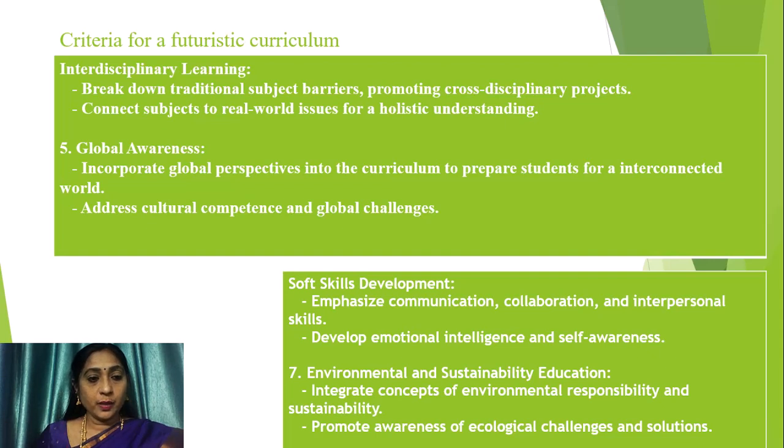The National Education Policy gives much importance to interdisciplinary learning. So any futuristic curriculum developer must break down traditional subject barriers and promote cross-disciplinary projects. They should connect subjects to real-world issues for holistic understanding. Regarding global awareness, any curriculum developed for future students must incorporate global perspectives to prepare students for an interconnected world, and address cultural competence and global challenges.